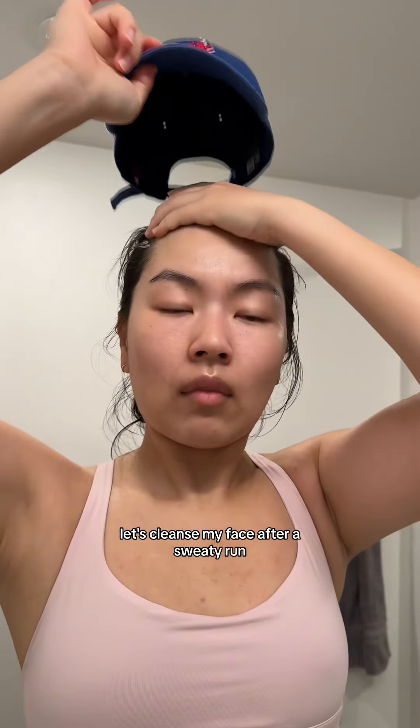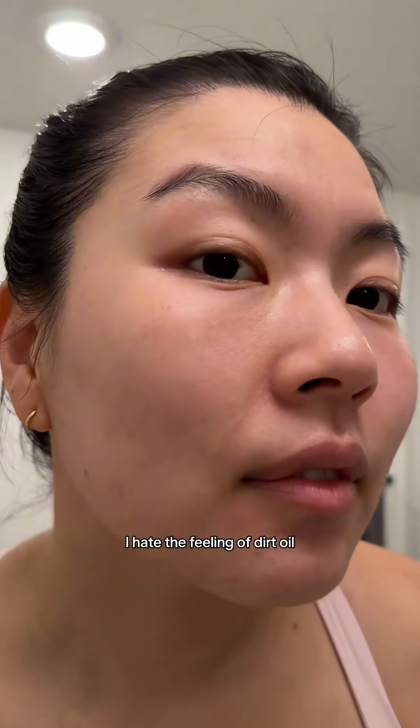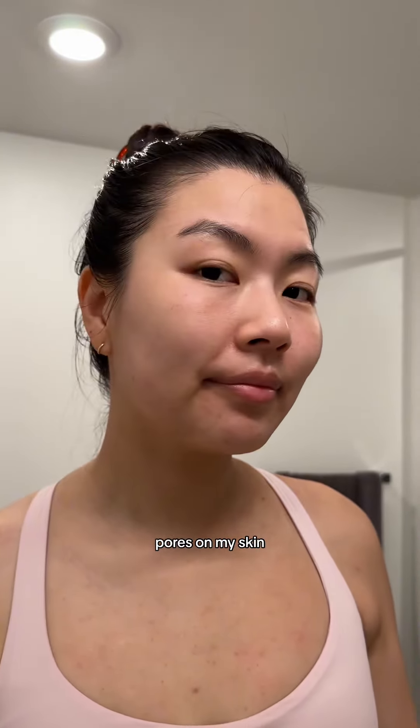Let's cleanse my face after a sweaty run. All I want to do after a run is to really deeply cleanse my skin. I hate the feeling of dirt, oil, sweat, and clogged pores on my skin, so let's cleanse.